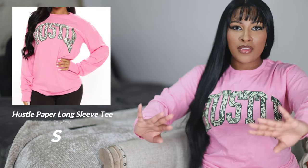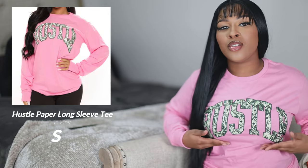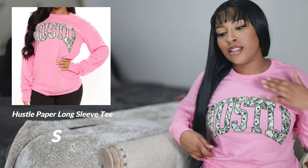Next I have this Hustle long sleeve top in a hot pink shade. It's got 'Hustle' written on it and there's money print on the inside of the lettering — I absolutely love that detail. I really like this top; I love long sleeve tops. Just waiting on Luna to finish her lunch break.